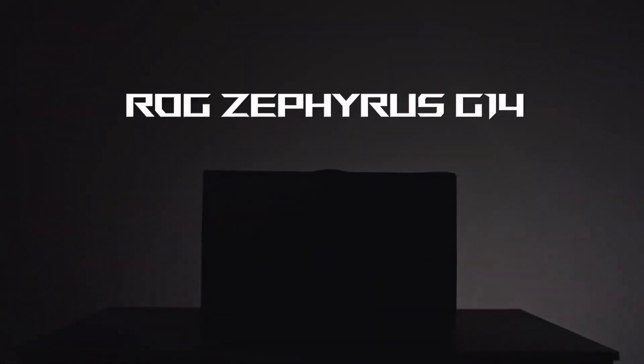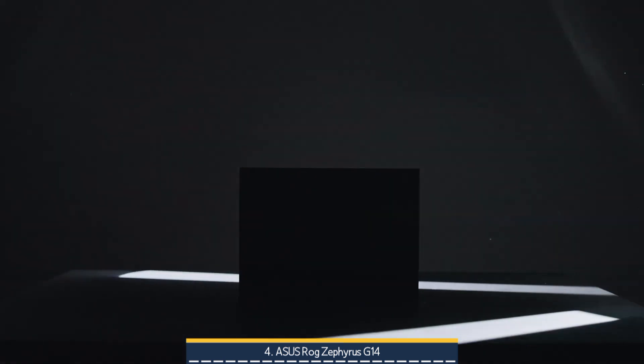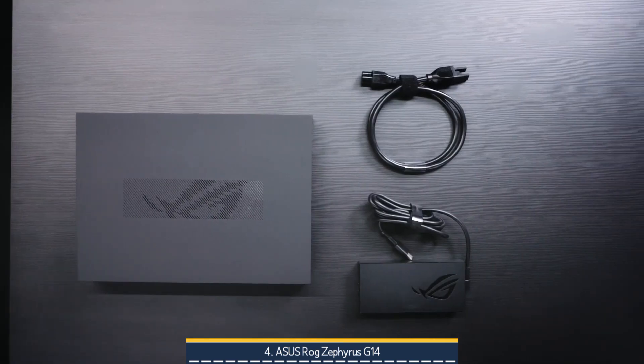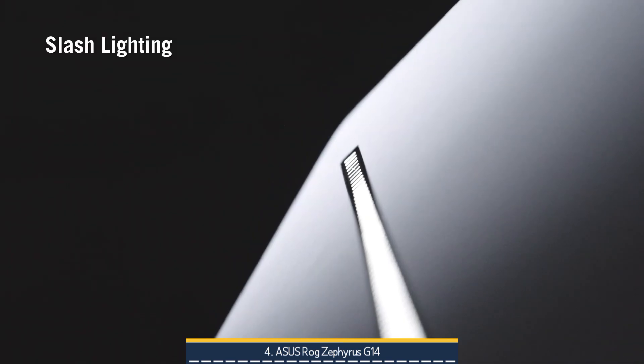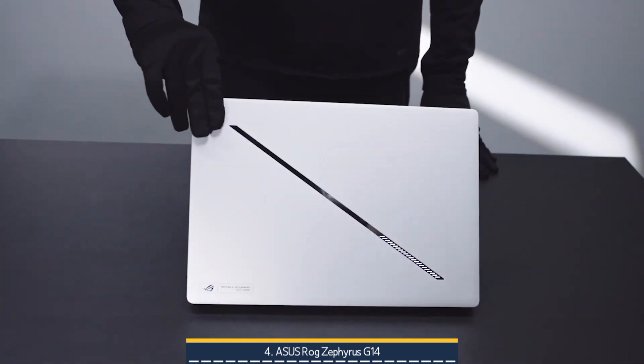On number 4, we have the ASUS ROG Zephyrus G14. It's a sleek, CNC-milled aluminum chassis that radiates premium craftsmanship and lightweight portability. Under 1.6kg with a compact 14-inch footprint, it's perfect for engineers and creators on the move.